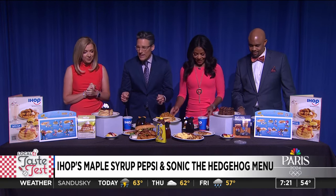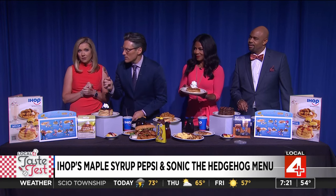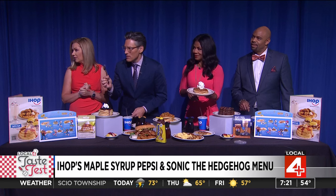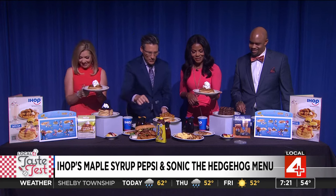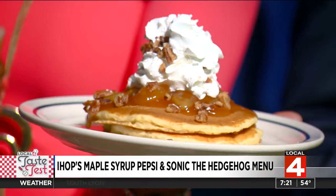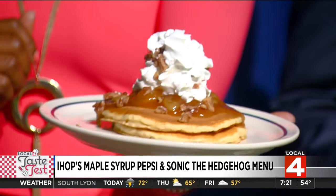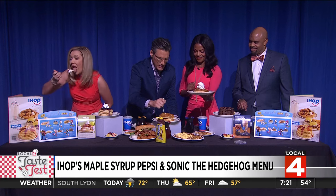So let's get to it. The pancake of the month officially — Eduardo, what is it? It's the apple cinnamon. The apple cinnamon, yes. It looks like it has some pecans or walnuts on it. These are so good, at least from last month. You don't even need syrup on there, that's how good they are.